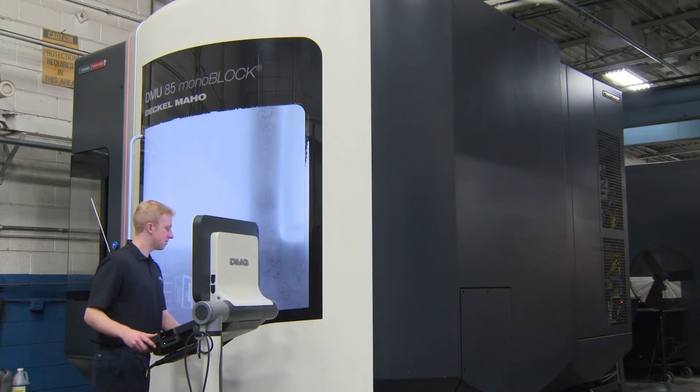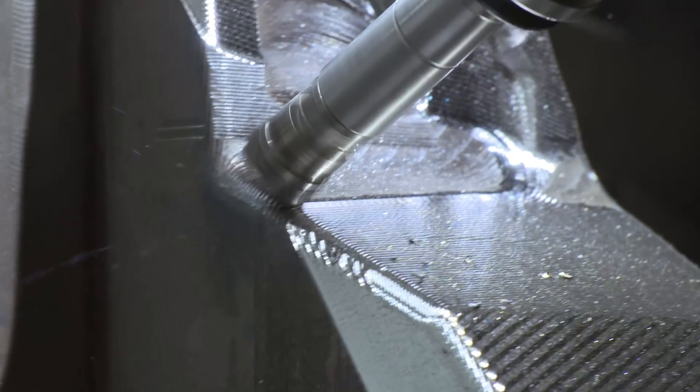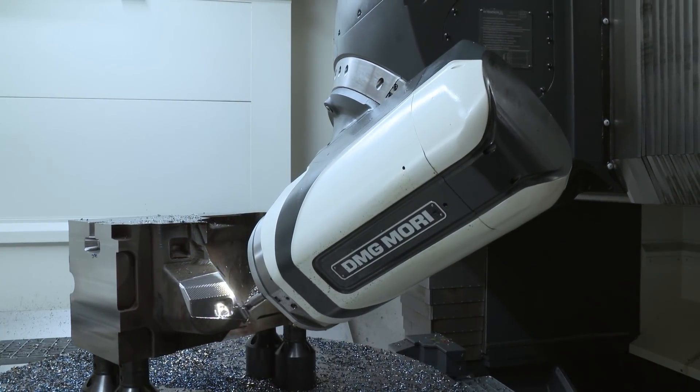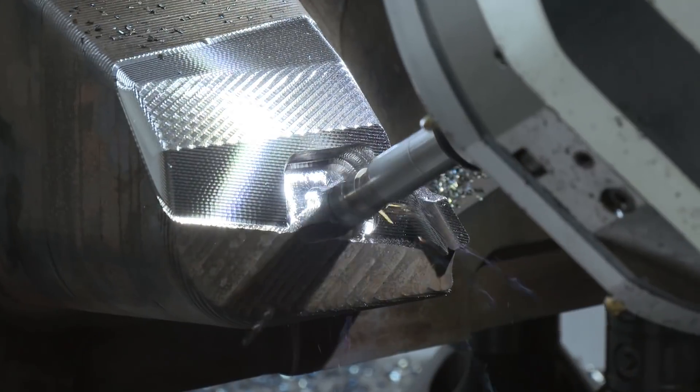We provide 5-axis and 3-axis design, machining, and EDM. We have been getting rid of our older equipment and replacing them with 5-axis DMG machines. And we've switched from our CAM software that we've used since 1990 to Autodesk.